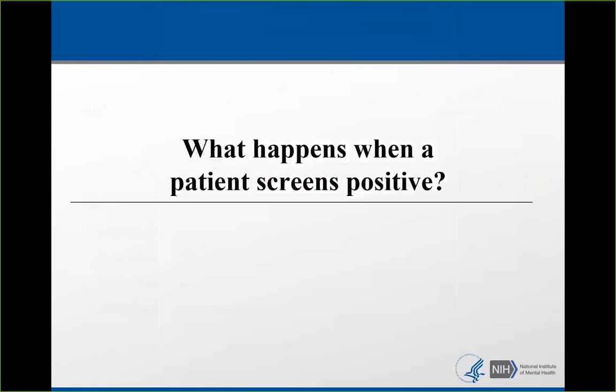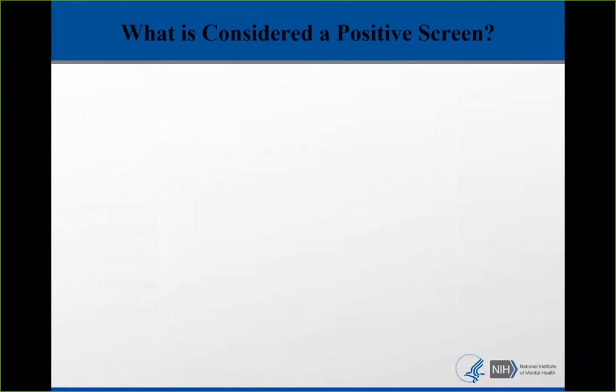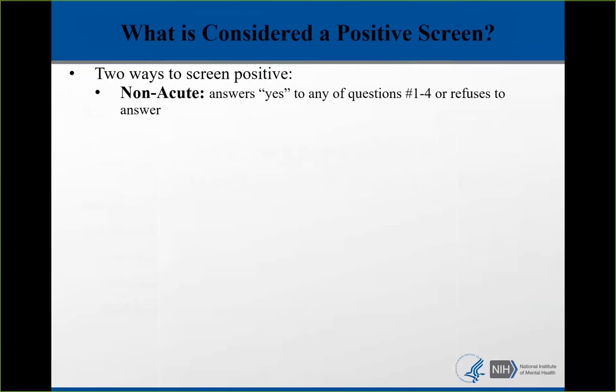What is considered a positive screen on the ASK? There are two ways to screen positive. The first and most common is a non-acute positive — someone answered yes to any one of questions one through four. For young people, if they refuse to answer, they are considered a positive screen, because data shows that 85% of kids who refuse had a significant mental health history. For adults, if they refuse to answer, they are allowed to, as with any medical test, and are not considered a non-acute positive.